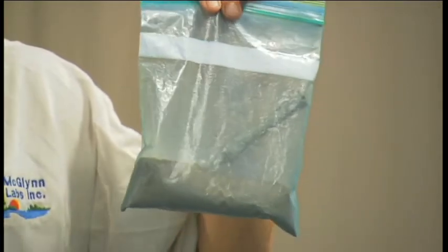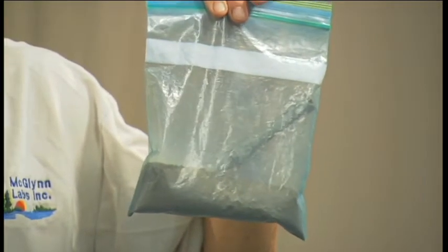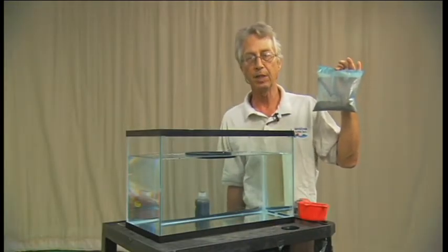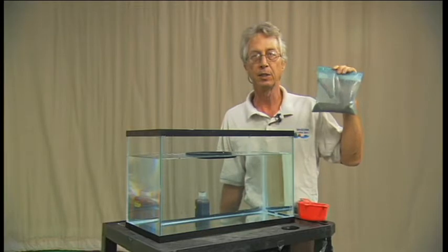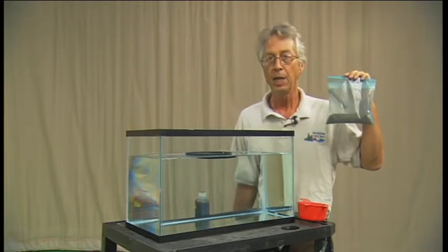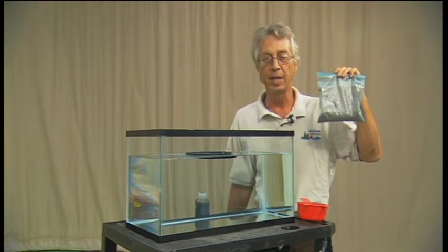This is DinoSoil, a natural soil, totally organic and certified organic, that will be used to disperse the oil into the water column and eventually to the bottom sediments, where it will sink in the soft, flocculent sediments on the bottom of the Gulf of Mexico, and the bacteria will cause it to decay and degenerate in a natural process.